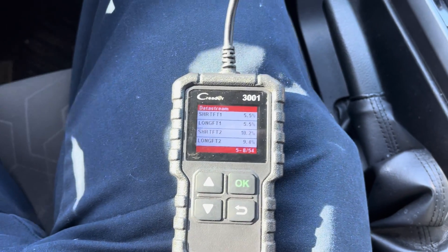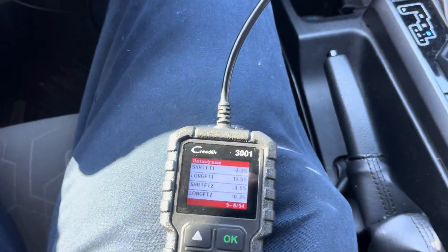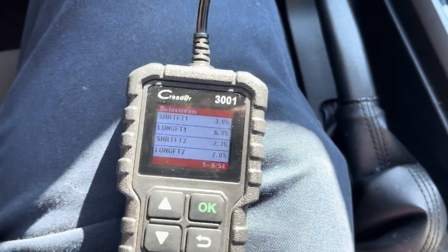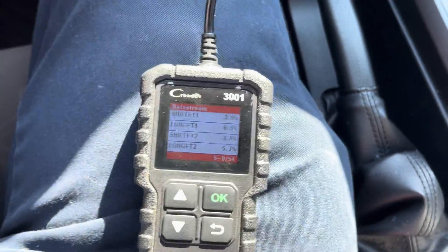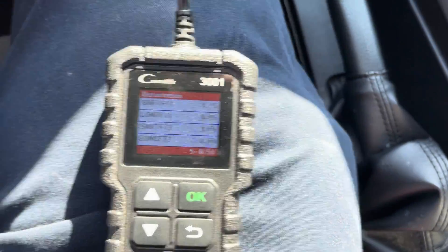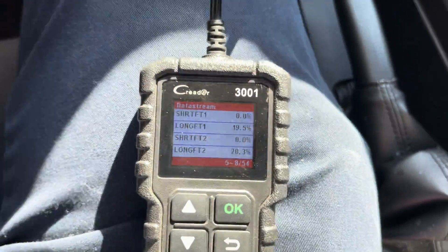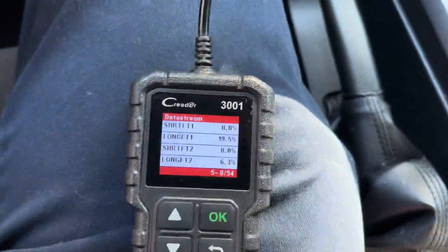I'm giving it gas, accelerating the engine, and the numbers are going down. That tells us something right there. I'm accelerating, I'm at about 20 miles an hour driving down the road. At constant acceleration these numbers are within normal range — 6% on both banks. If I let off the gas, then the numbers go back up. Get back on the gas, the numbers go down.